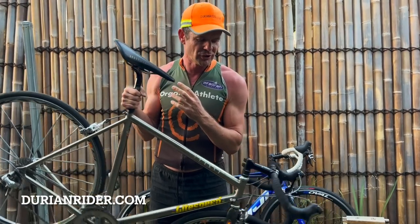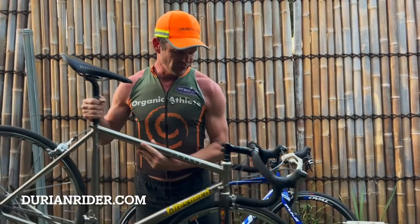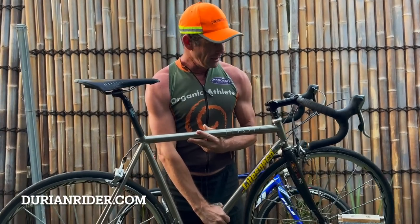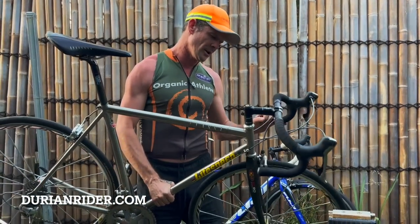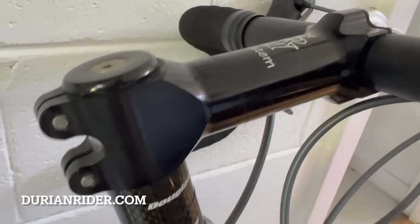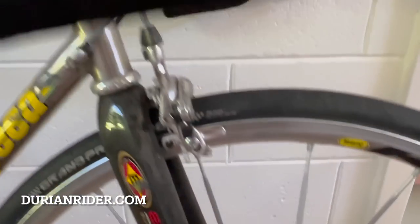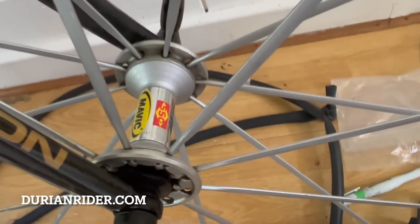It's got a Fizik Arione saddle, which I don't like — I call them the impotent saddles. I prefer a groove cutout, but that's personal preference. It has a Chris King headset — I thought it was a titanium one, but I don't think it is. This 7800 groupset is in mint condition, works so good. Occasionally gets a bit sticky so I put a bit of WD-40 in there, but it's one of my favourite groupsets — super, super soft spring rate. Brakes work great. Lance Armstrong used it — good enough for him, good enough for us.